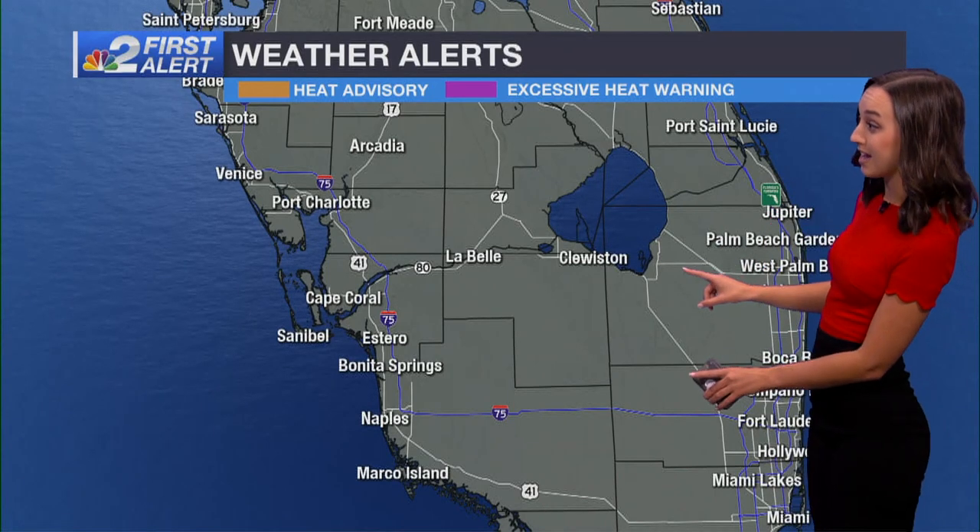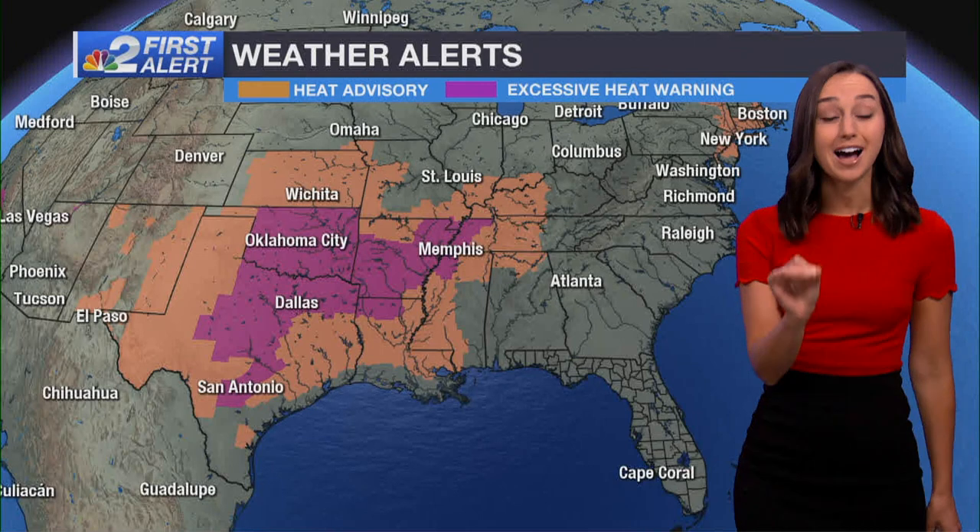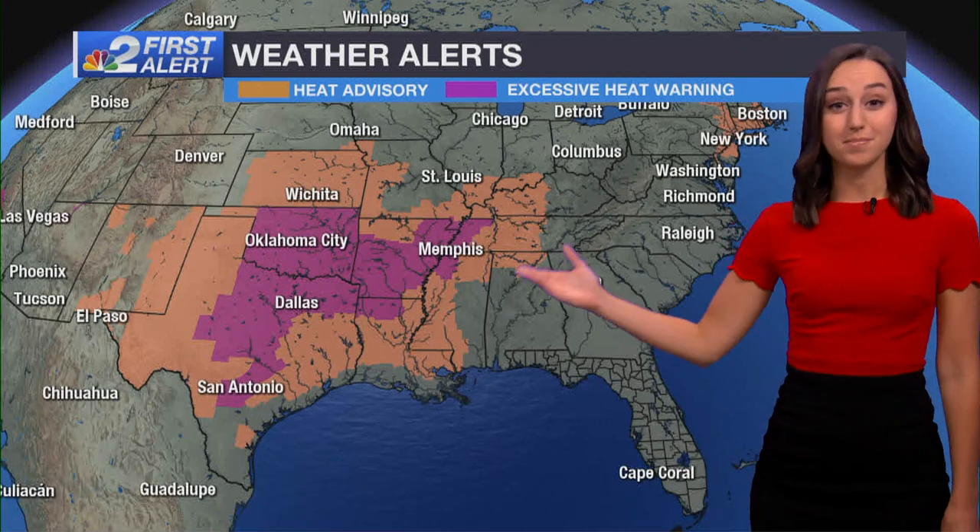It's still going to feel like triple digits even into tonight. So if you can wear lighter colors today, stay extra hydrated, maybe even limit your time outdoors. Believe it or not, we actually dodged the heat advisory today. Because it's southwest Florida, we have a really high criteria — it has to feel like 108 degrees or even hotter for us. Meanwhile, you've got millions of Americans in the central U.S. facing those heat advisories and excessive heat warnings throughout the day.